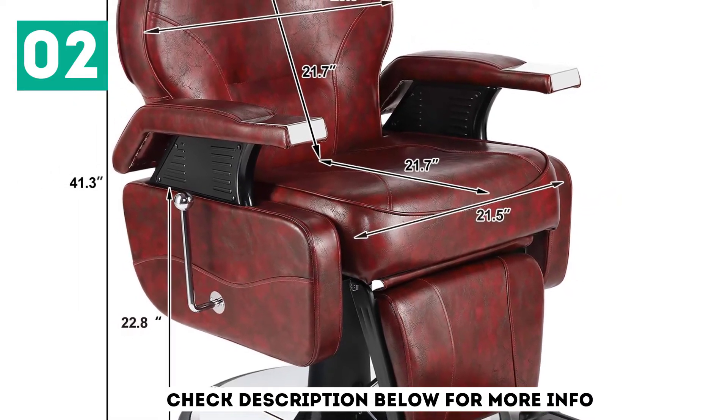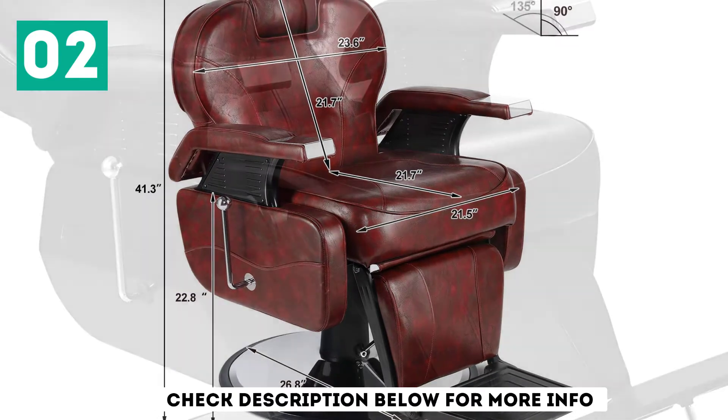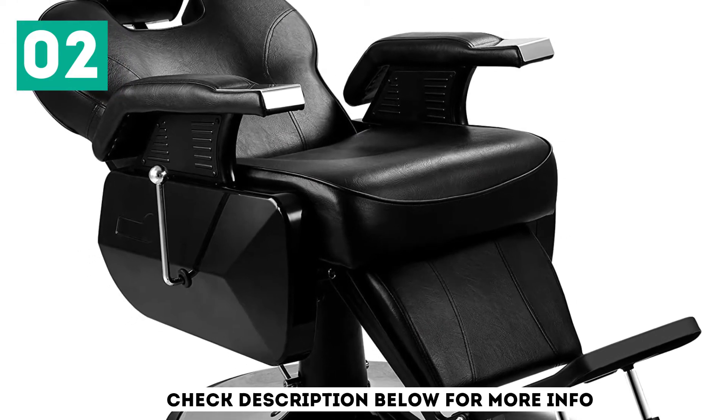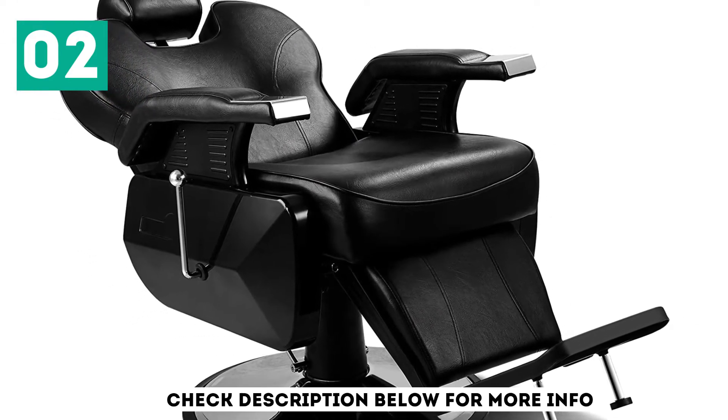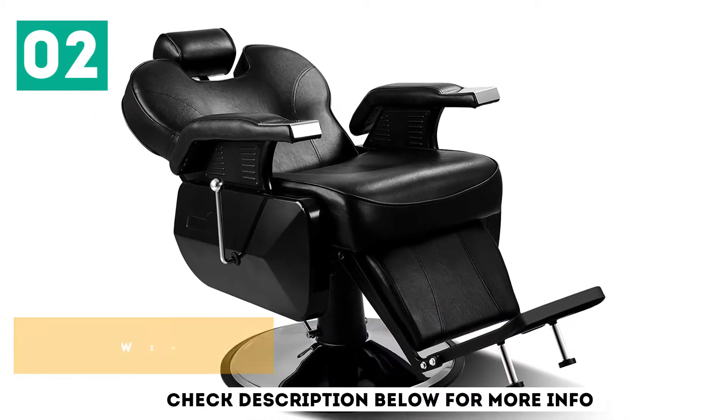Also, the 360-degree swivel capability allows the barber to move you around while exploring every part of your head. The frame and the foam padding are heavy-duty, and the overall weight capacity is 400 pounds. Key features include a beautiful chrome finish, double reinforced stitching, and a wide and stable base.